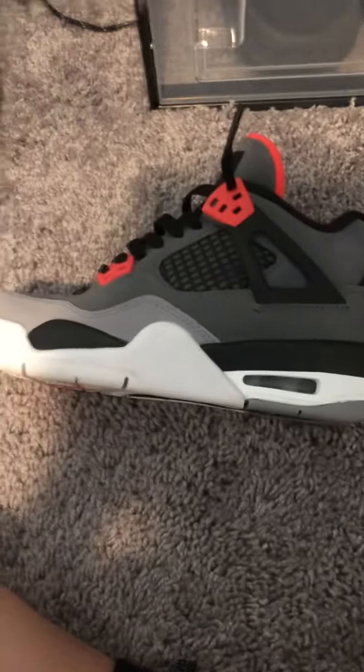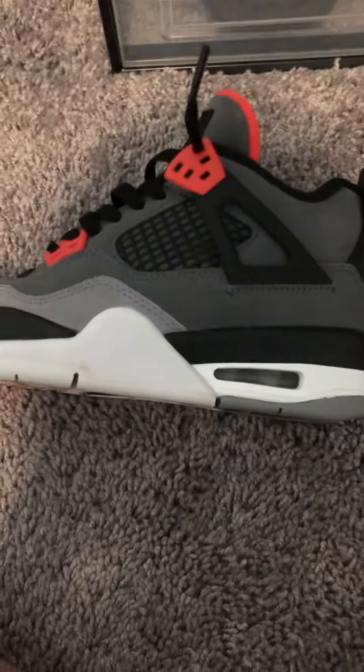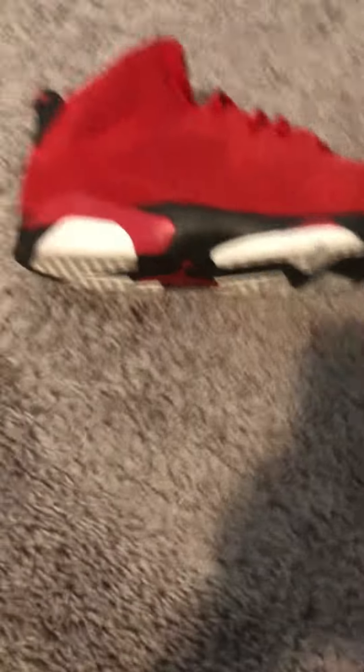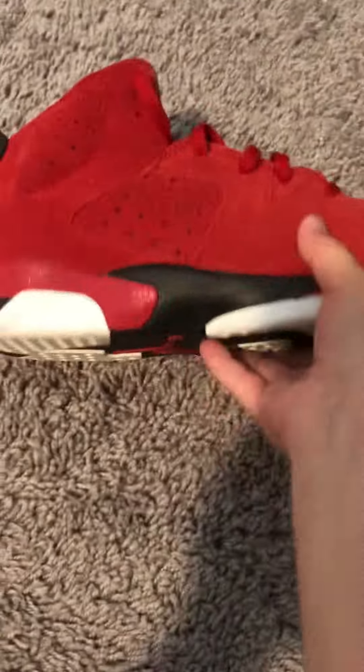We got my Jordan 4s that are about like 175. One of my favorite shoes in my collection. And then we got my Yeezy Slides that are about like 100. And then we got my Jordan 6s that are about like 90.